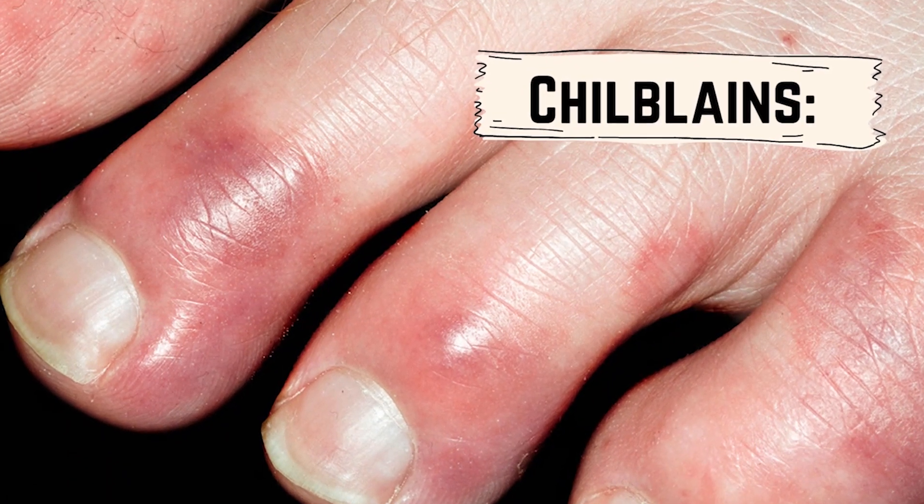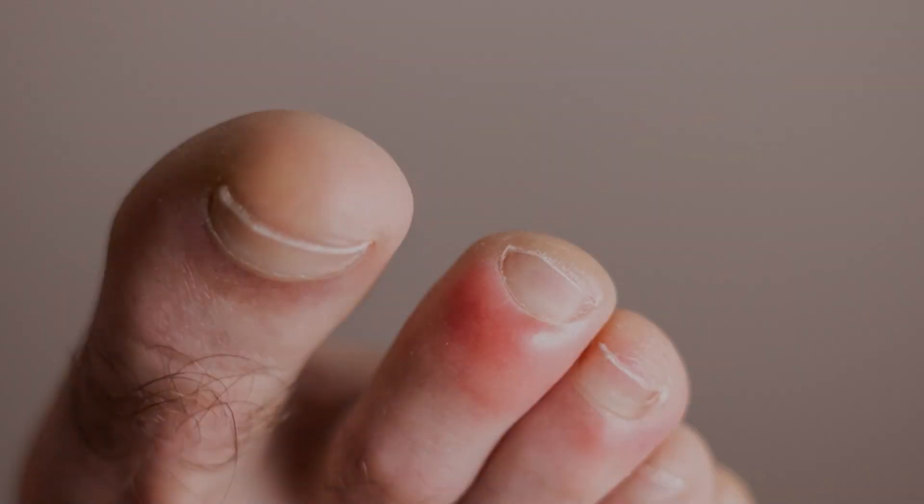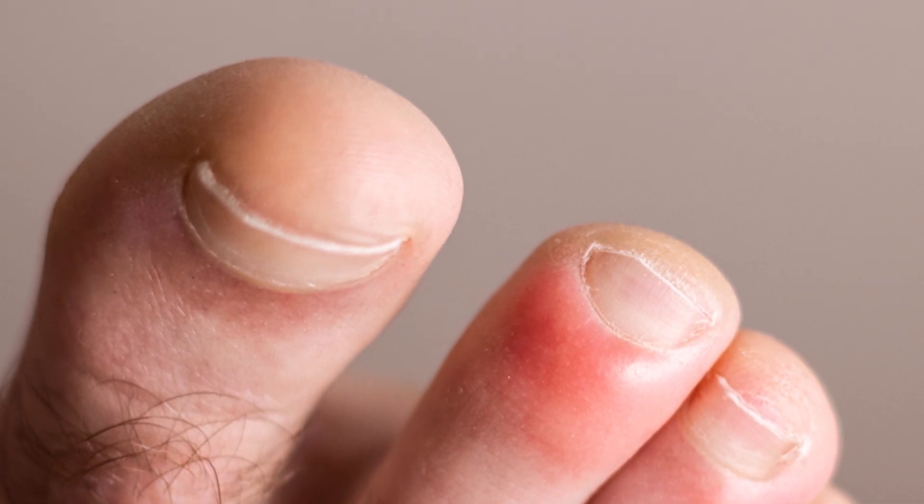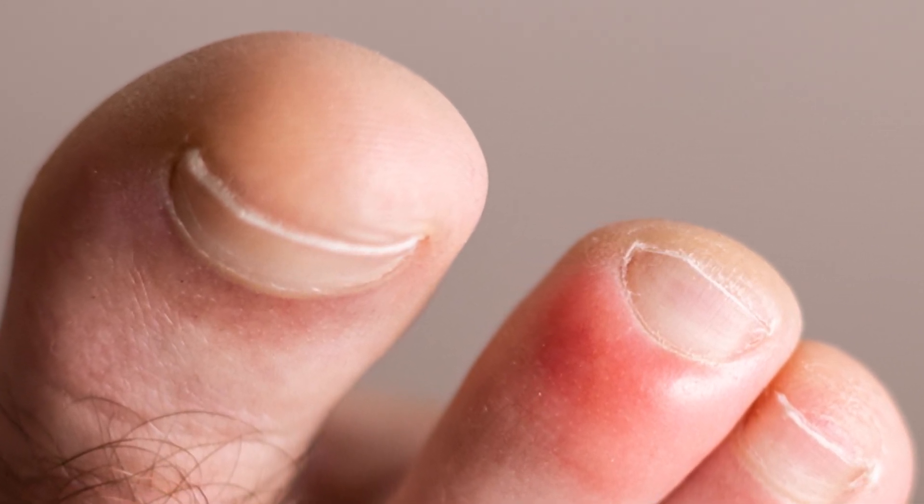Chilblains: how to prevent and treat this condition naturally. Say goodbye to painful chilblains. Learn how to keep your skin healthy and happy this winter with these natural remedies.